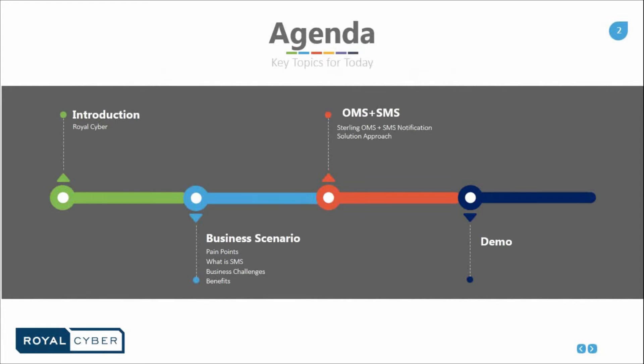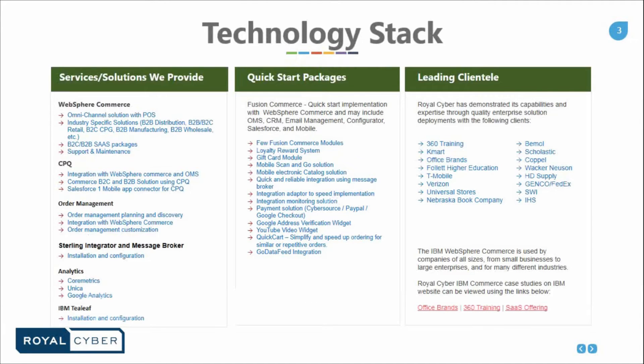Let's take a look at our technology stack. We have services and solutions that we provide for WebSphere Commerce, CPQ, Order Management, Sterling Integrator and Message Broker, Analytics, and IBM T-Leaf. These are some of our quick start packages, such as Fusion — quick start implementation with WebSphere Commerce — and may include OMS, CRM, Email Management, Configuration, Salesforce, and Mobile. On the right, we have some of our leading clienteles, such as 360 Training, Kmart, Office Brands, and others.